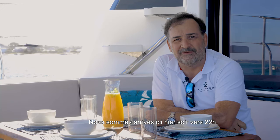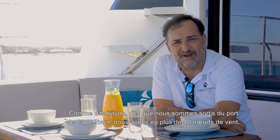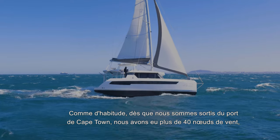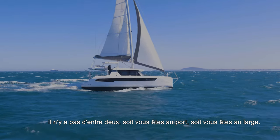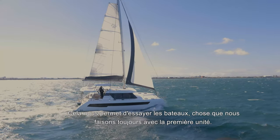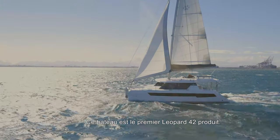We arrived here last night around 10 o'clock. We left Cape Town and right outside the harbor we got hit by 40-plus knots, which is the best place to test yachts because there is no buffer — you are either inside the harbor or you're outside offshore. That allowed us to test the boat on hull number one of the Leopard 42.